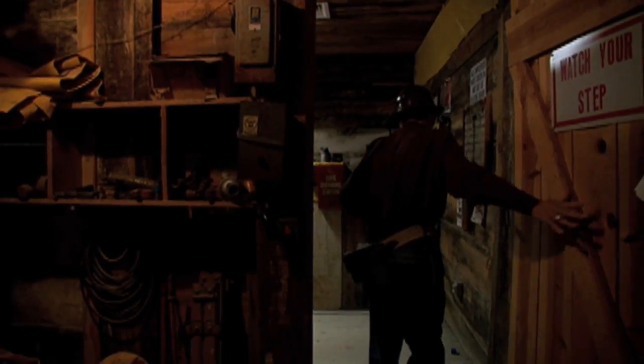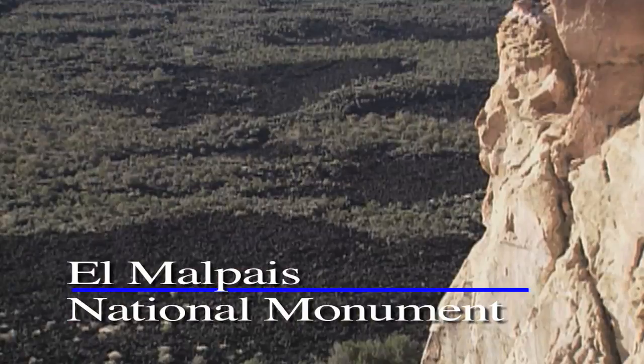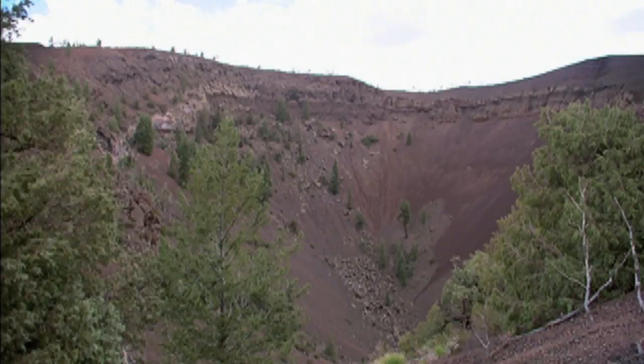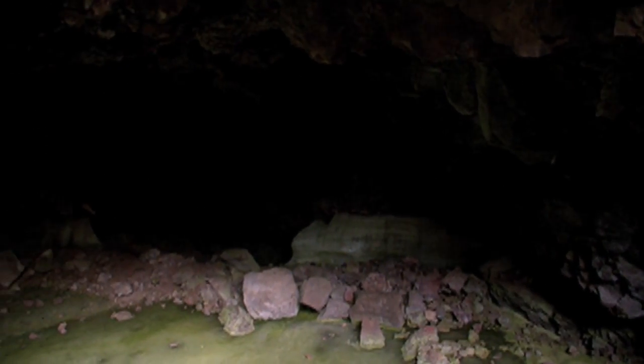Grants is also the gateway to El Malpais National Monument, which is a stretch of ancient volcanic flow that forms terrain both unique and virtually impassable. These badlands share the area landscape with geological features including the Bandera Volcano and Ice Cave, which stays frozen year-round.